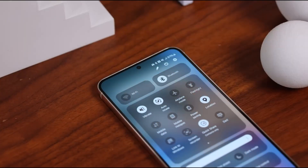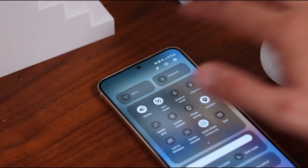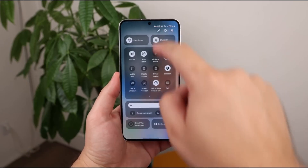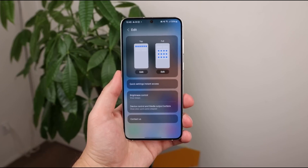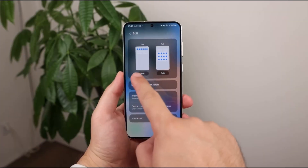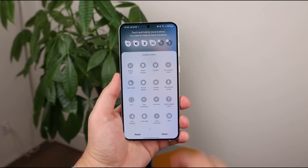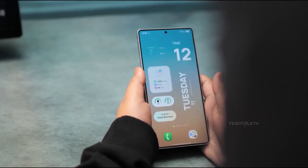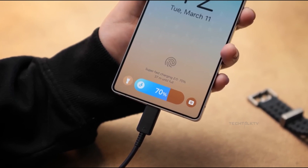Imagine opening a settings pop-up, and instead of a boring gray or black box, you get this beautifully blurred background that blends into whatever's behind it. It looks modern, it looks clean, and honestly, it gives the interface this premium feel that you usually expect from luxury tech. It's a subtle touch, but it's one of those things you'll notice immediately, and you'll love it.